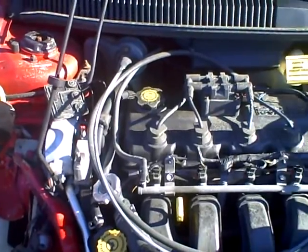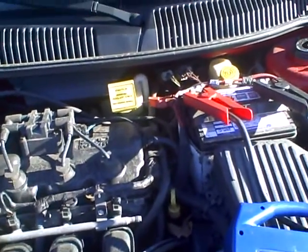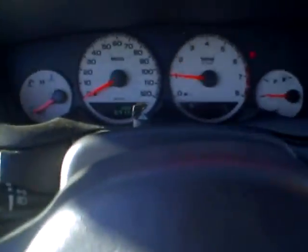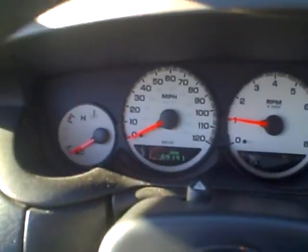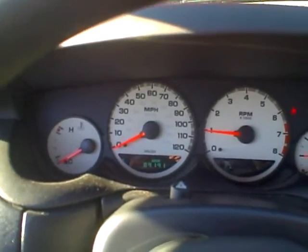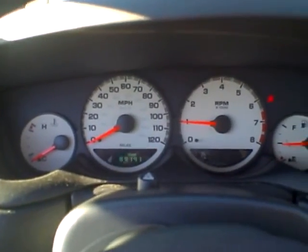The motor sounds good. We'll check the transmission. It is PP524. We have reverse. We have forward gears. It's got 89,191 miles.